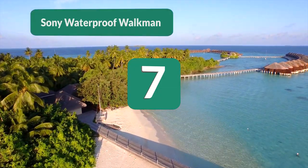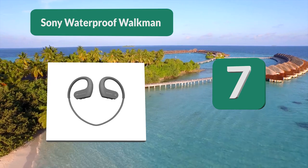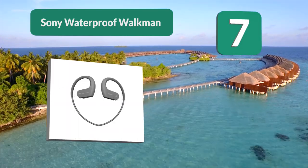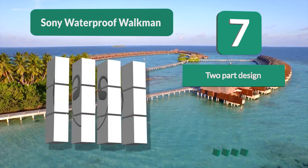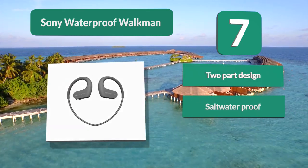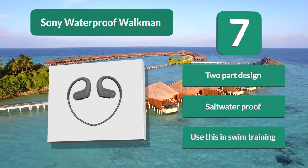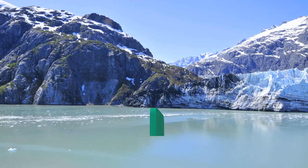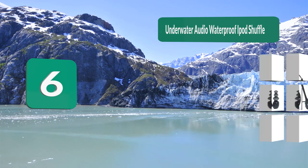Number 7: Sony Waterproof Walkman. It has a two-part design — one part that goes on your ears and plays the music, and one that you put on your finger to control the music. The interesting design leaves you hands-free and lets you take your music anywhere, even surfing. It can be submerged for up to 30 minutes, and it is salt waterproof, so you'll want to take breaks if you use it in swim training.